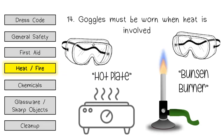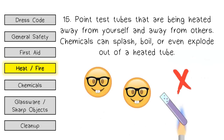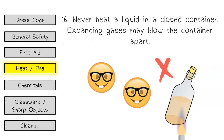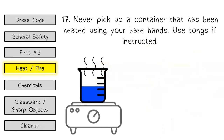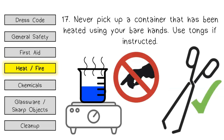Heat and fire. Goggles must be worn when heat is involved. Point test tubes that are being heated away from yourself and away from others — chemicals can splash, boil, or even explode out of a heated tube. Never heat a liquid in a closed container, as expanding gases may blow the container apart. Never pick up a container that has been heated using your bare hands; use tongs if instructed.